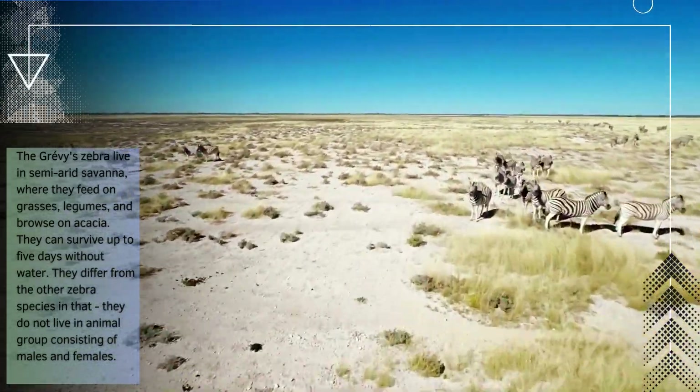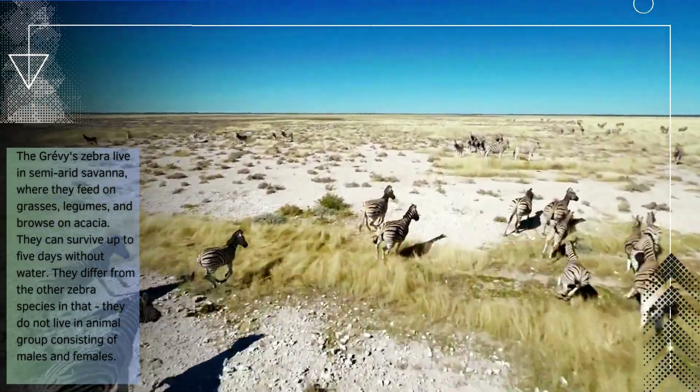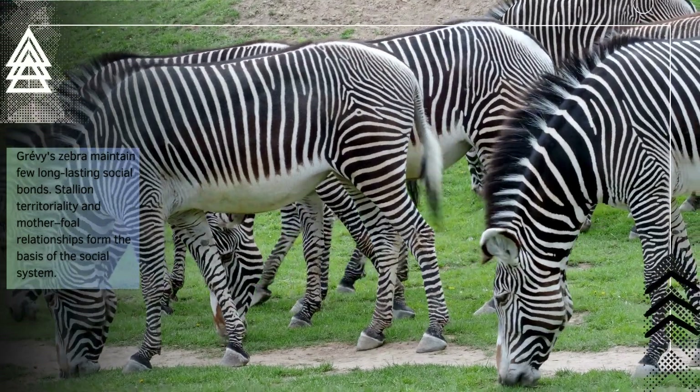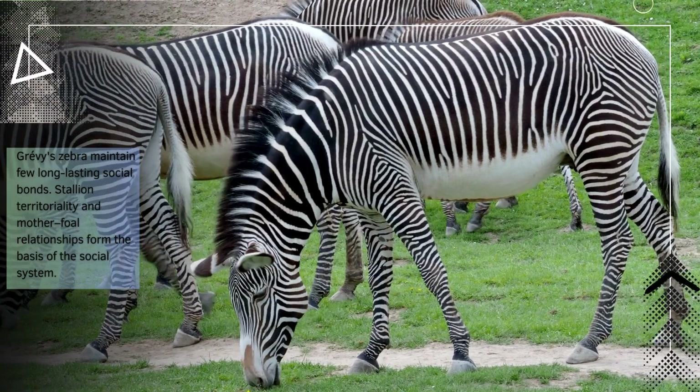They differ from the other zebra species in that they do not live in animal groups consisting of males and females. Grievous zebra maintain few long-lasting social bonds. Stallion territoriality and mother-foal relationships form the basis of the social system.